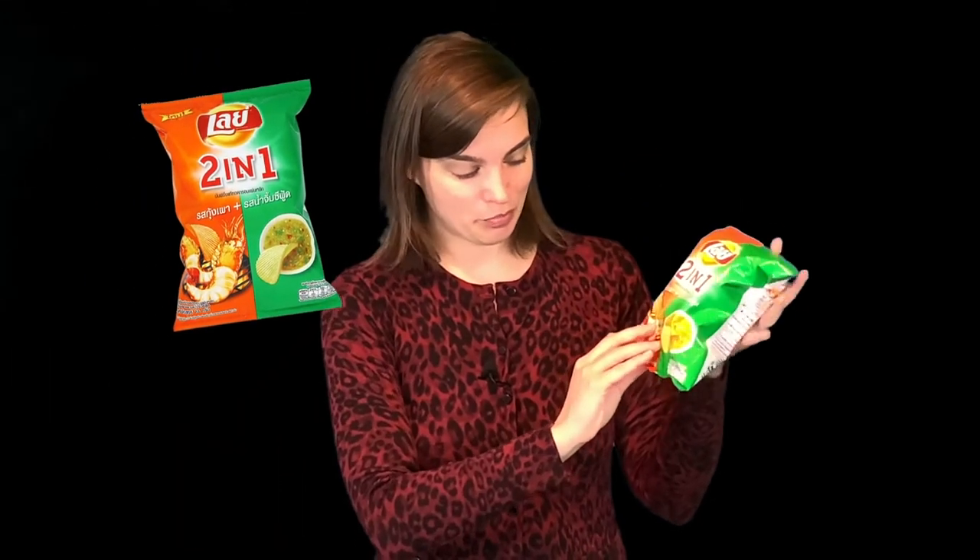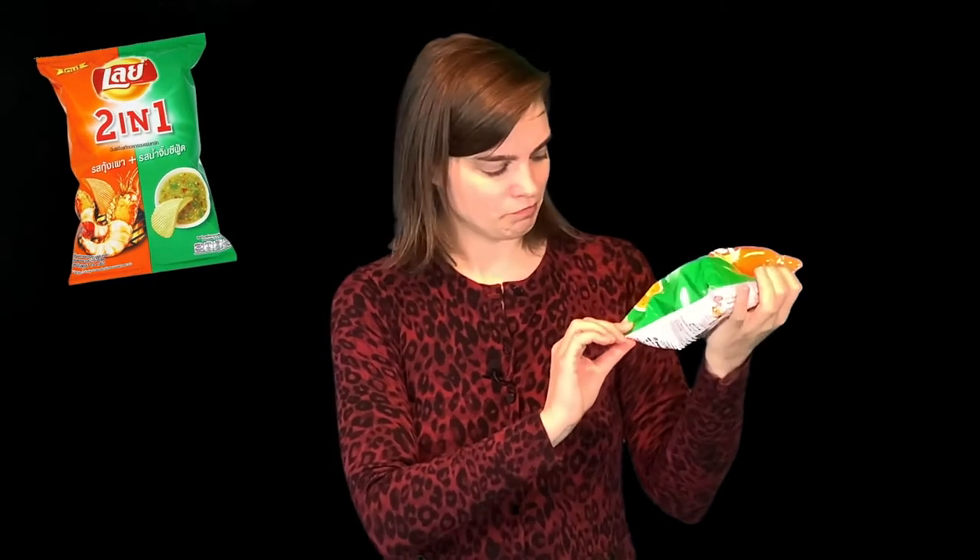Today we're trying Lay's two-in-one, prawn, and some sort of spicy soup. I'm not really sure what it is — these are all written in Thai.